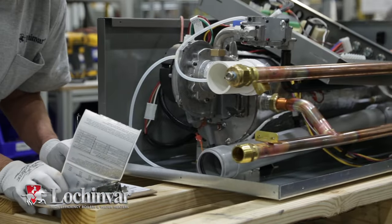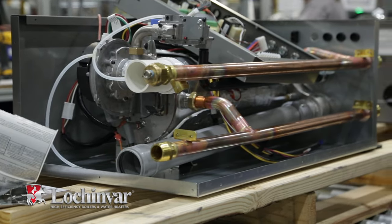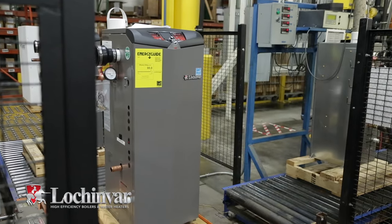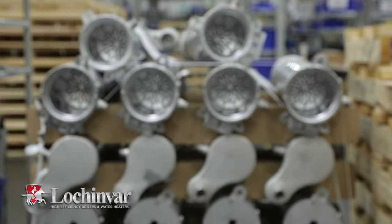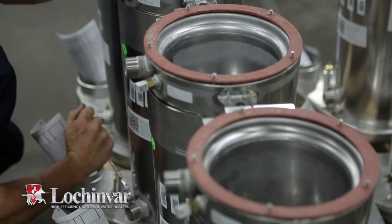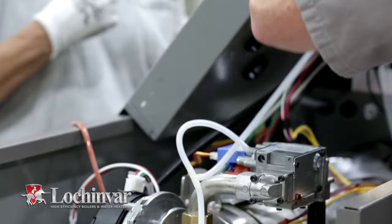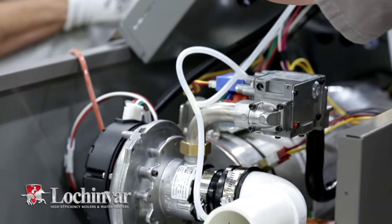These new features combine with Knight's proven industry innovations to increase overall system efficiency and ease of installation. Lochinvar's stainless steel fire tube heat exchanger decreases pump operating costs, and the 10-to-1 turndown ratio delivers the necessary BTUs without excess cycling.